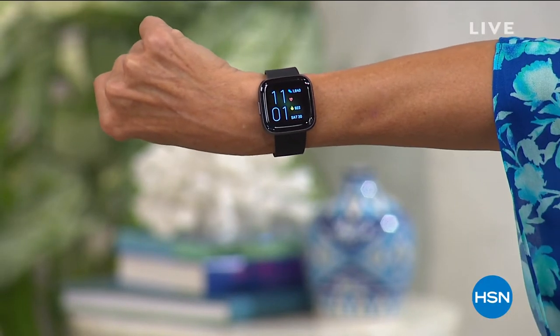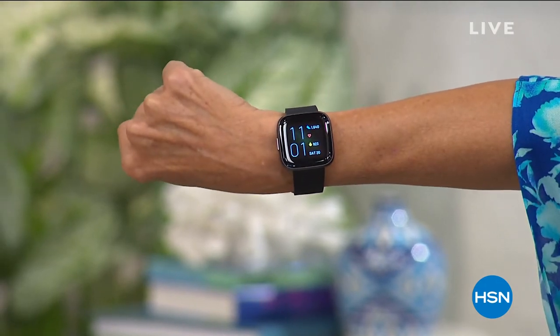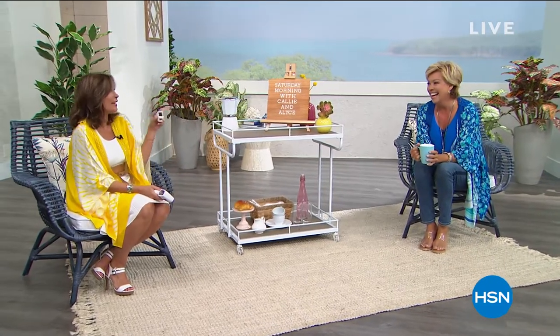I'm wearing my Fitbit because it's time — I can't get to the gym but I've got to start getting some steps in. We do have a Fitbit in our show. It's the best-seller, the Versa — I love that big screen so I can read it. After today, I won't have toe hair after I get hold of that Finishing Touch.